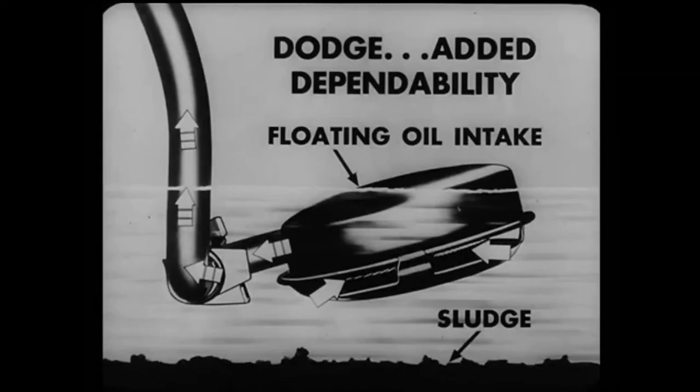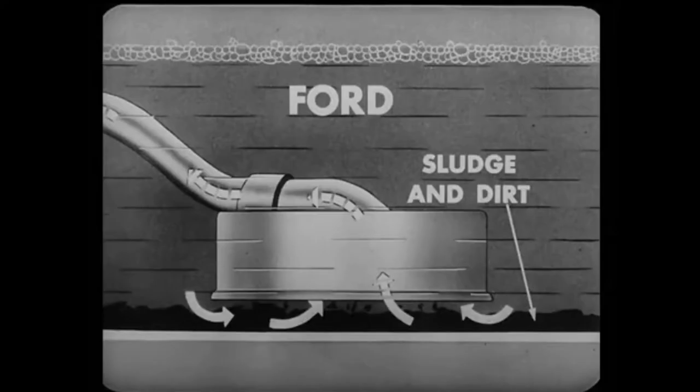What's more, the Dodge floating oil intake gives added dependability because it draws in only clean oil from just below the surface, protecting the Dodge engine from sludge and dirt. Ford's oil intake is fixed near the bottom of the crankcase, where sludge and dirt can accumulate.